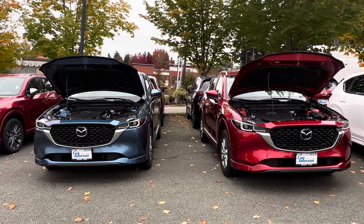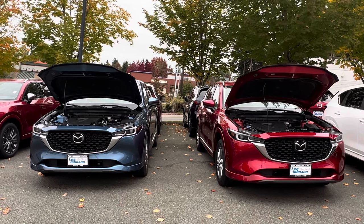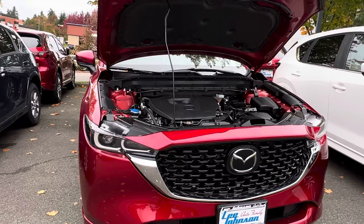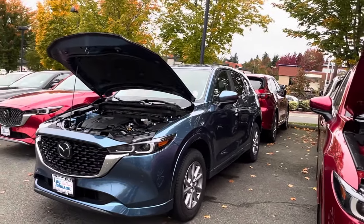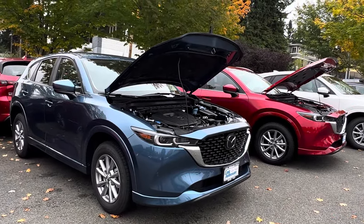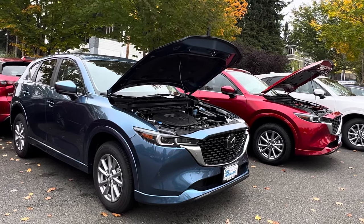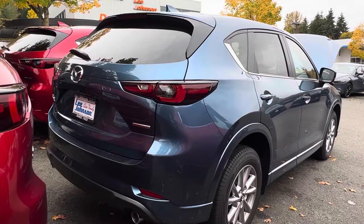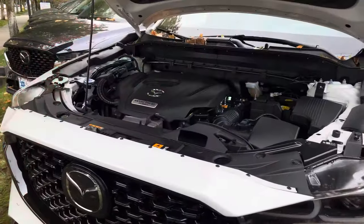These are both powered by Mazda's SkyActiv-G 2.5-liter four-cylinder engine paired with a six-speed automatic transmission. This engine produces 187 horsepower and 185 pound-feet of torque. For MPG, you get 26 miles per gallon in the city, 31 miles per gallon on the highway, and up to 28 miles per gallon combined, which is very impressive. When properly equipped, you can tow up to 2,000 pounds with this CX-5.